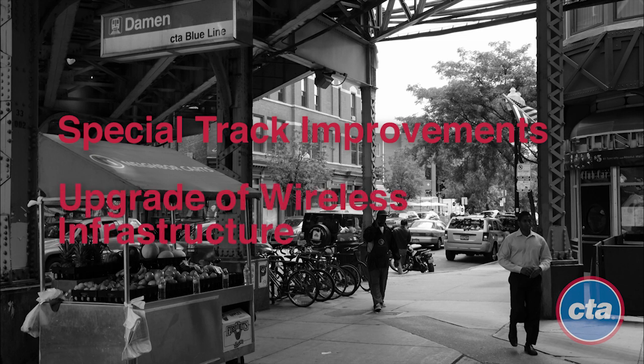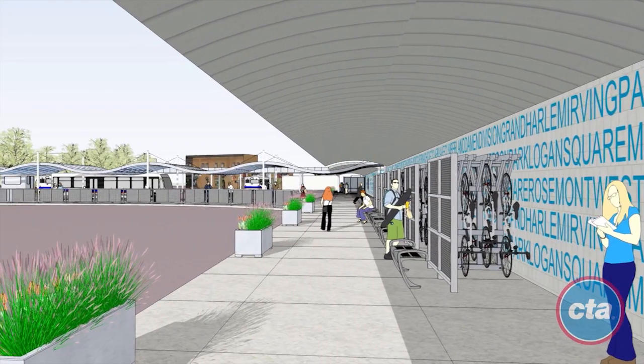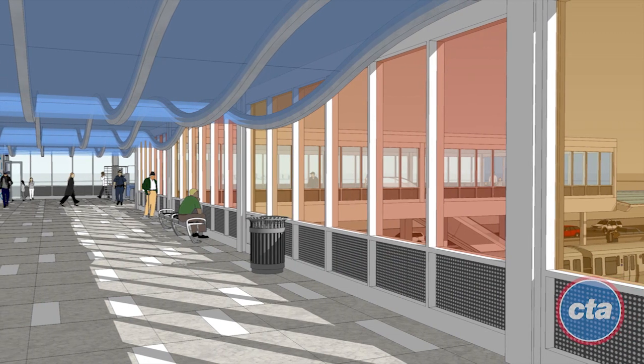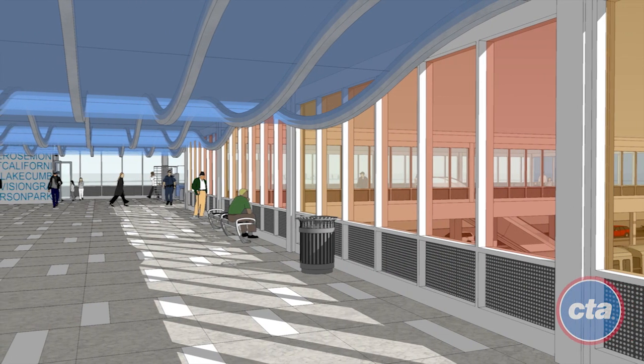An upgrade of wireless infrastructure in the subway tunnels to provide customers and workers with faster and more reliable voice, data, and web service in the subway. Current infrastructure was built in 2005 and is inadequate and outdated. In addition, the CTA has kicked off a search for artists to create public works of art for three of the Blue Line stations that will undergo rehabilitation during the project.